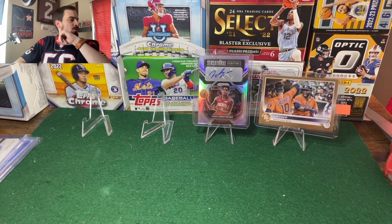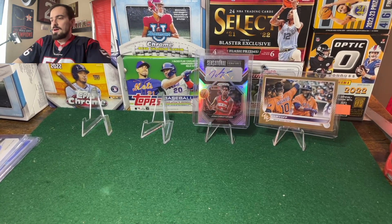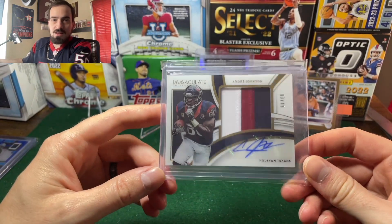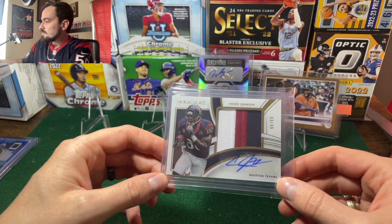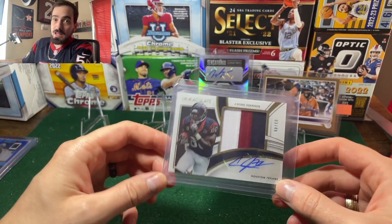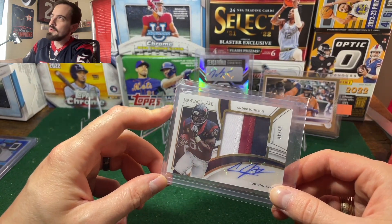The next card I'm really excited about — this is a future Hall of Famer for me and I didn't have any of his cards. This is from last year's Immaculate: a 2022 Immaculate Andre Johnson patch auto, numbered to 49, tri-color patch. A few of them have popped up on eBay in the last few months and I missed out on an auction — it would have ended up around 53 dollars with taxes and shipping.